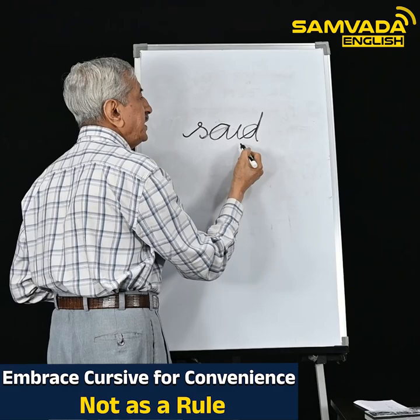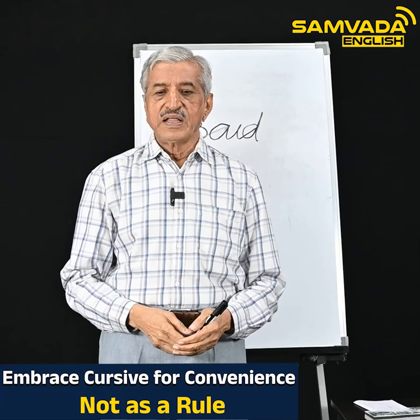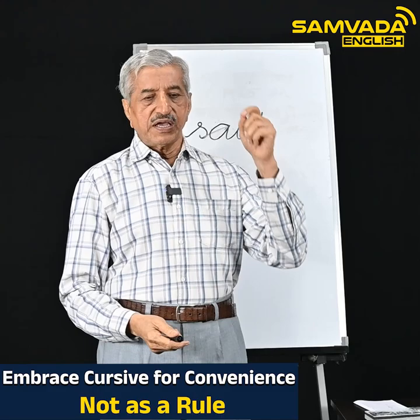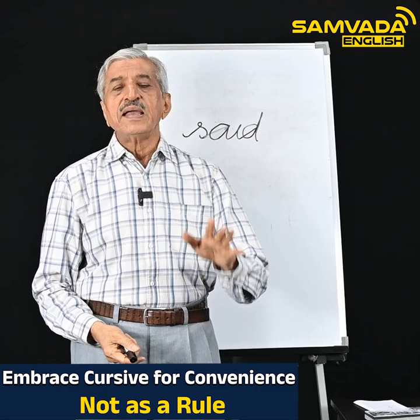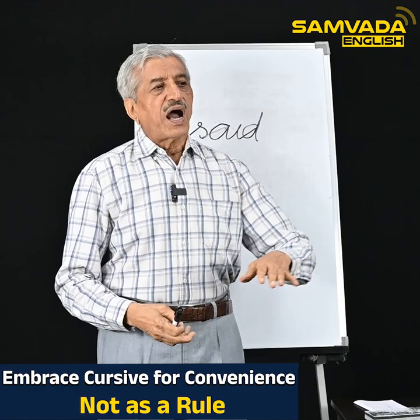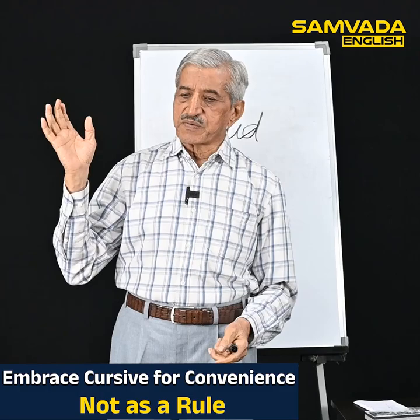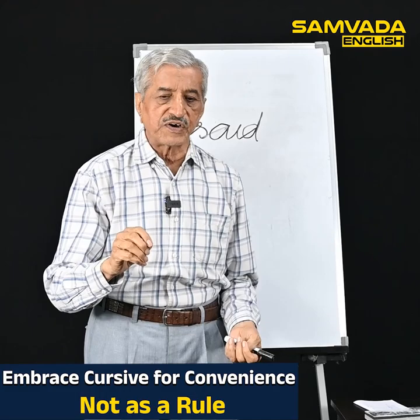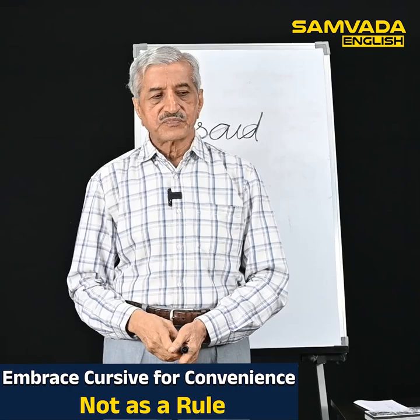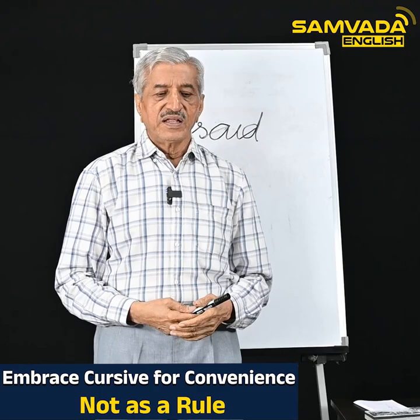I have visited many schools. Some schools have completely banned cursive writing and ask children to write print writing — each letter separate — because of the clarity. Otherwise teachers find it very difficult to make out what the children have written. This is common in semi-urban or rural areas. But in metro cities like Bangalore and Mysore, students from reputed schools put forth more effort and practice cursive handwriting.